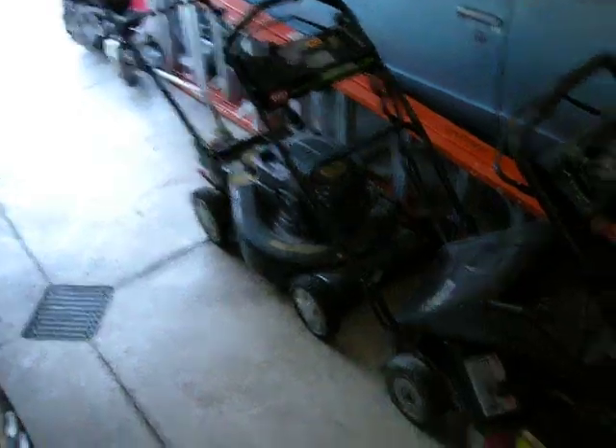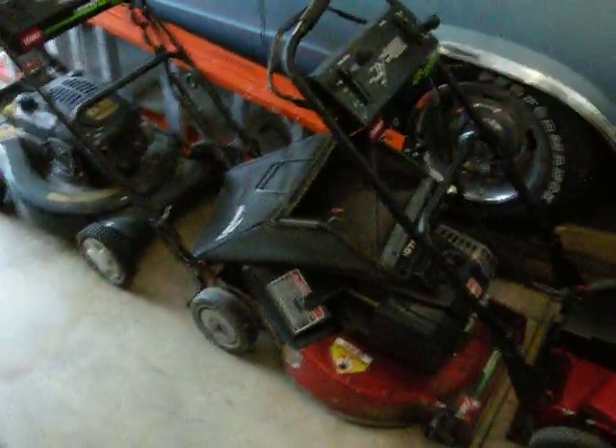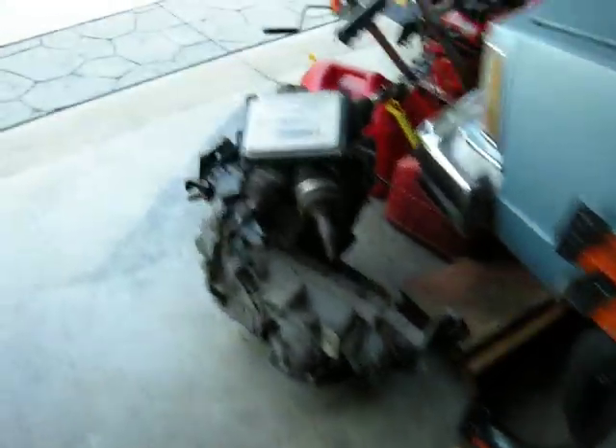Here's a couple of my lawnmowers. I only have three left and one's for parts. I sold probably about ten mowers this spring so far. And there's the Malibu still sitting there — transmission.